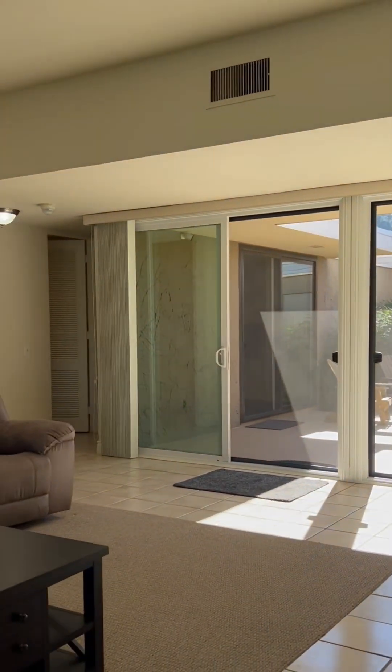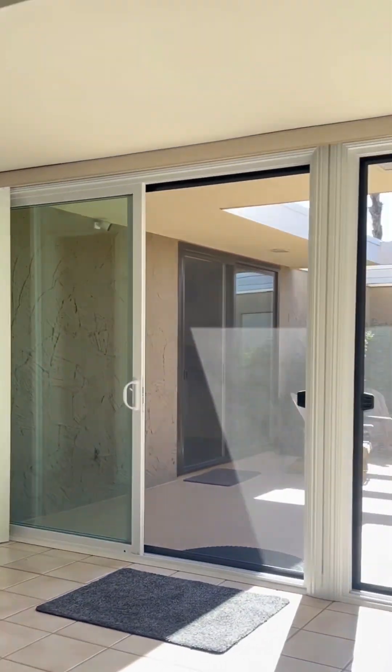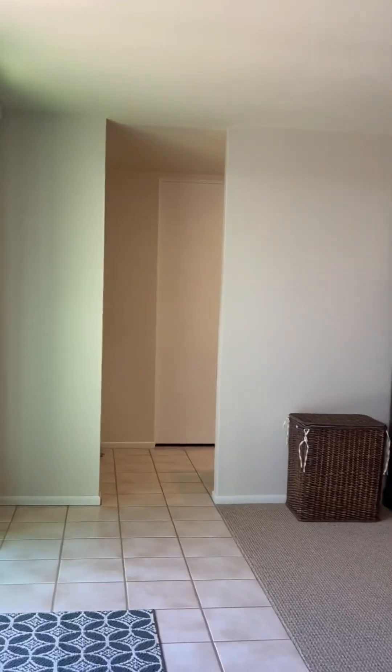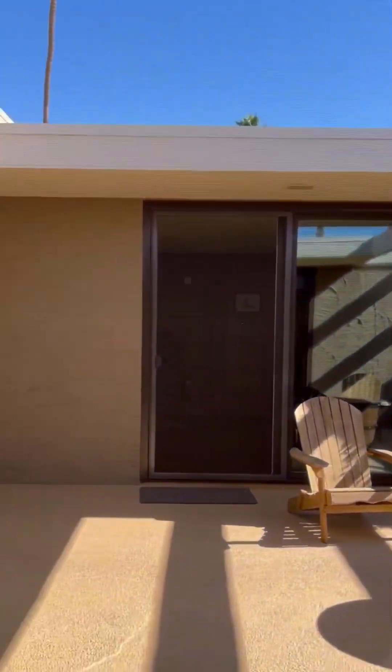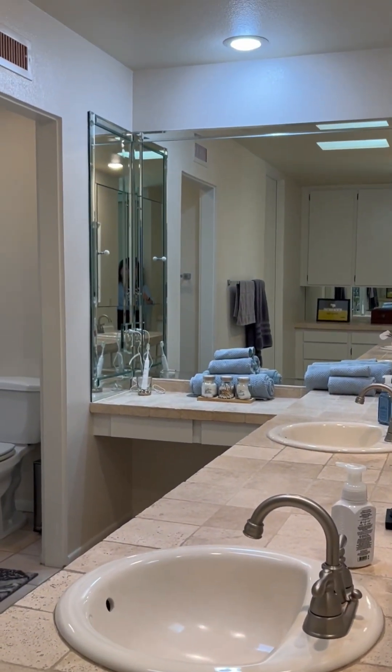We're going to check out the bedrooms right now. It is three bedrooms, and each of the bedrooms is en suite. For frame of reference, there was the front door. We're in the primary room. It is very large, with a slider off to the atrium — it brings in a lot of natural light. There's extra cabinetry and a walk-in closet. In fact, every bedroom in this condo has a walk-in closet.